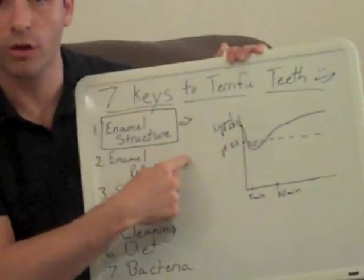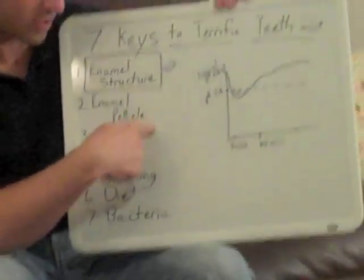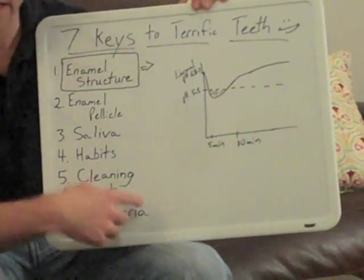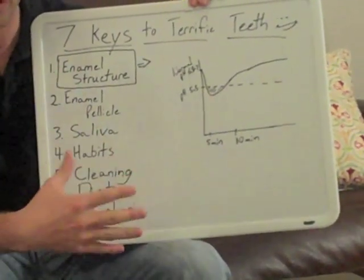We're going to get to the enamel pellicle, which is the protein skin on your teeth. Then saliva, habits, cleaning, diet, and lastly, bacteria. We're going to get to those a little bit later in this series of posts.